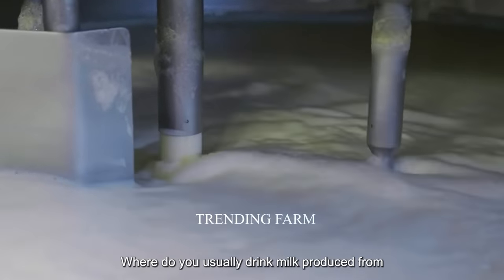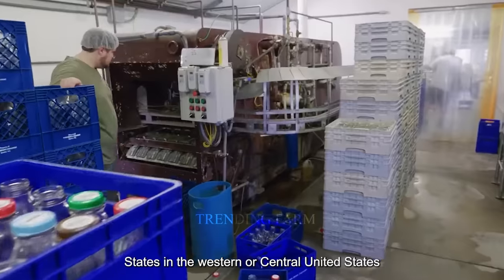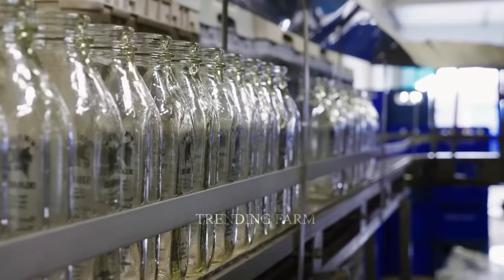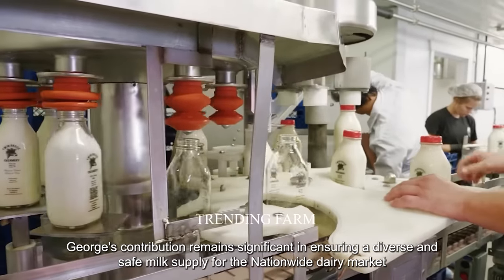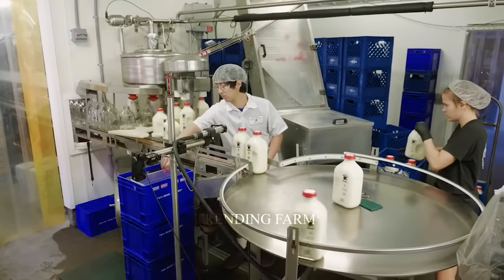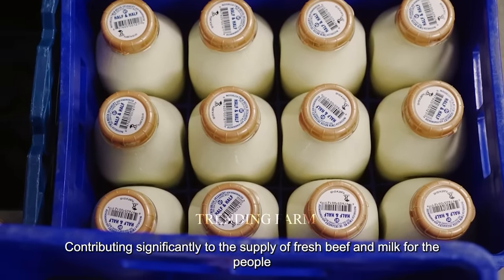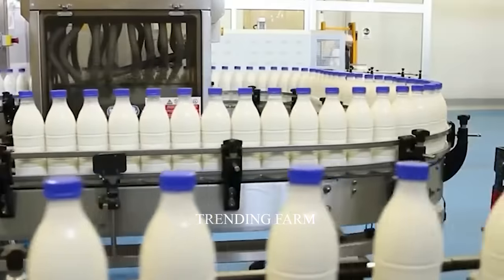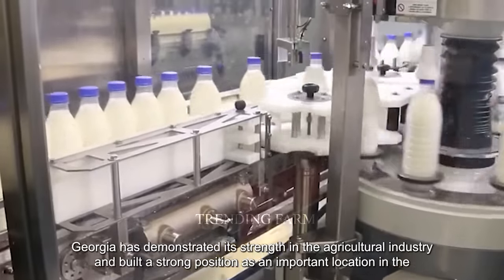Although the dairy industry in Georgia has grown, the state's milk production rate is still not comparable to states in the western or central United States. However, Georgia's contribution remains significant in ensuring a diverse and safe milk supply for the nationwide dairy market. The beef and dairy farming industry in Georgia has undergone strong development, contributing significantly to the supply of fresh beef and milk. With its modern livestock model and quality farms, Georgia has demonstrated strength in agriculture and built a strong position in the U.S. livestock industry.